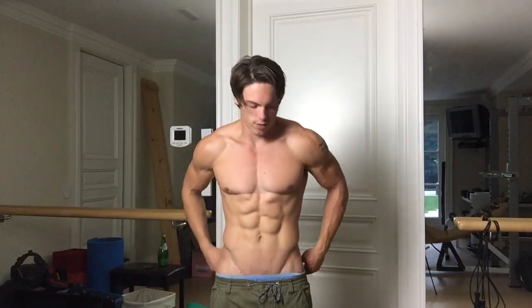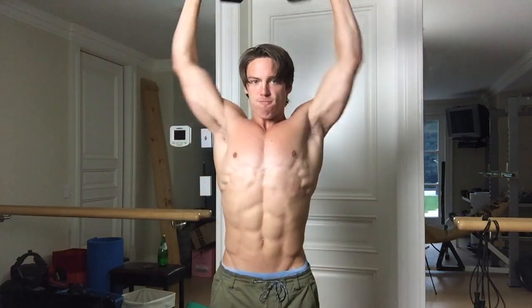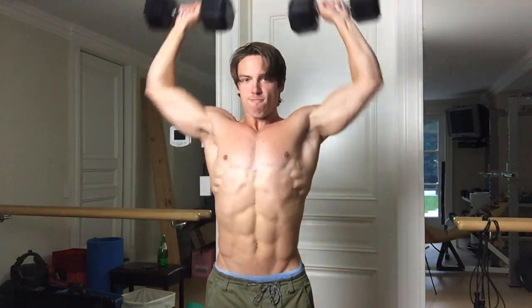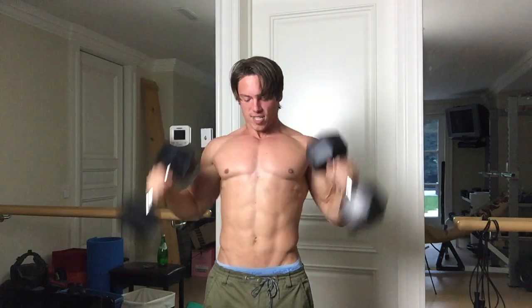Alright, so here we go. Set number one is going to be 10 to 15 reps. I've got my 30 pounds on bells here. It's actually pretty light. One more. 16. I'm going to rest about 10 to 20 seconds and then go for about sets of five.